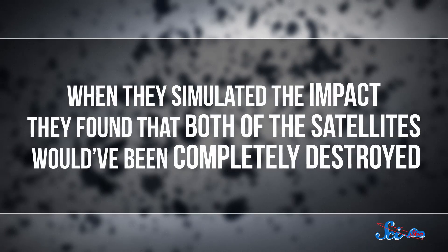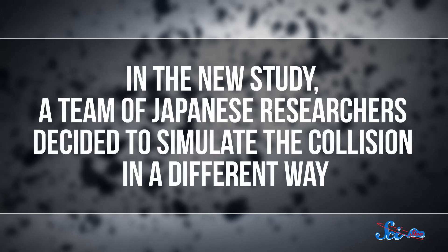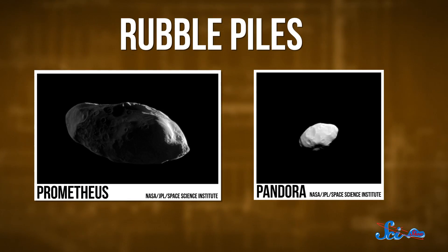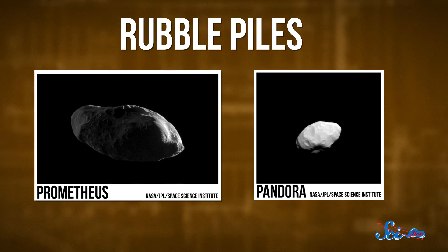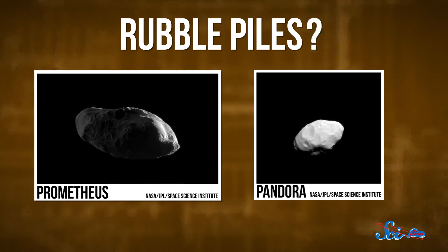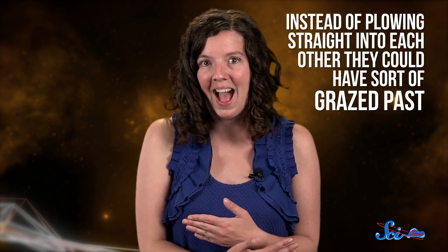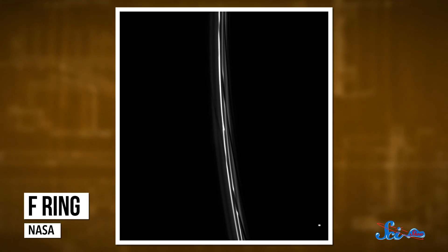At first, astronomers thought the ring particles might have come from a collision between the two moonlets. But when they simulated the impact, they found that both satellites would have been completely destroyed. In the new study, a team of Japanese researchers decided to simulate the collision in a different way. In previous simulations, astronomers had assumed that the moonlets were so-called rubble piles — a bunch of icy particles bound together in a loose ball — and that the collision would have been head-on. But there's evidence that these moonlets might actually have a solid, denser core, and instead of plowing straight into each other, they could have sort of grazed past. In that case, the researchers found that Prometheus and Pandora would have only partially disintegrated, with some of the particles knocked off by the crash forming a narrow band between them — exactly what we're seeing in the real-life F-ring.